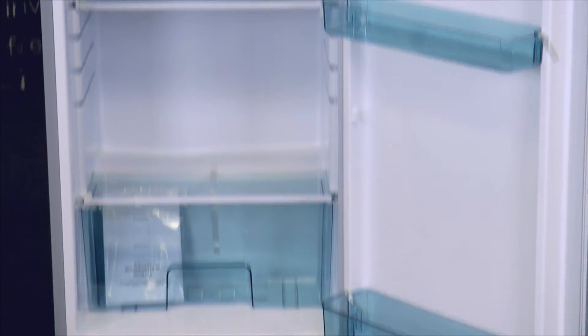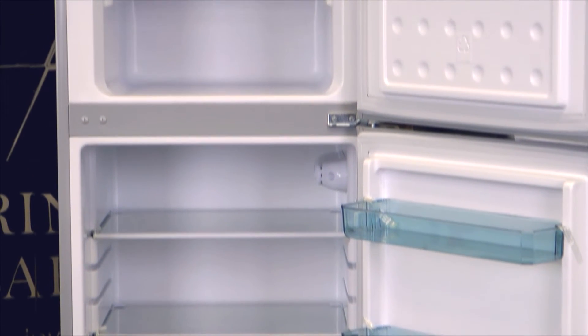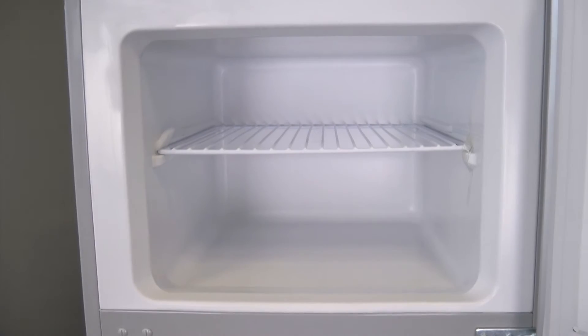The refrigerator offers a 7-setting control dial, allowing temperature ranges between 32 to 50 degrees Fahrenheit in the refrigerator compartment, and 5 degrees to negative 7.6 degrees Fahrenheit in the freezer.